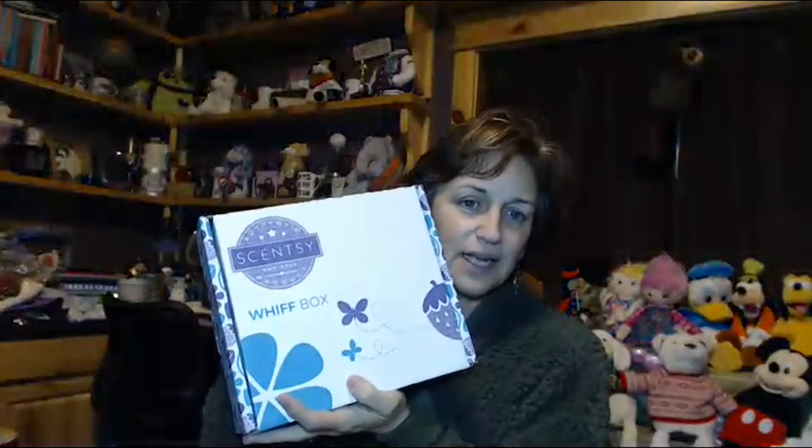Again, spoiler alert — if you have not gotten your Whiff Box and you do not want to see what's inside, please shut the video off because I will not be blamed for spoiling the surprise. This is November's Whiff Box. I got it the other day and I'm unboxing it now for you to see what's inside. Are we ready? Let's do this.